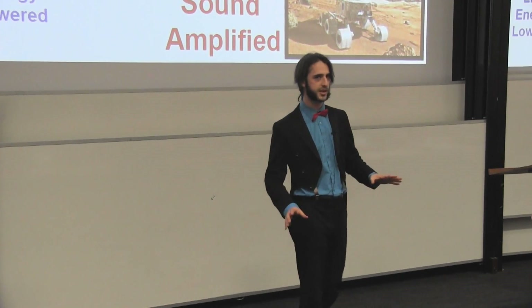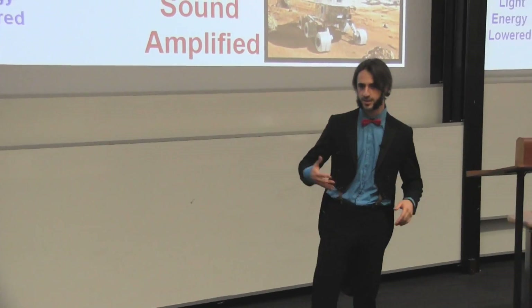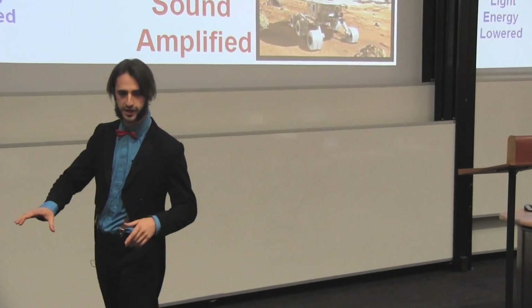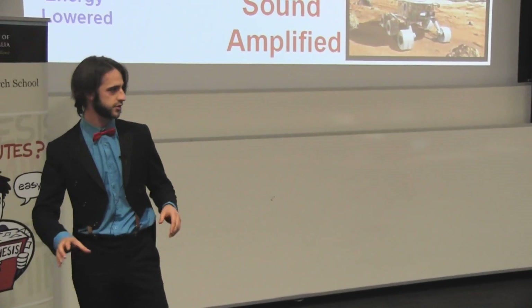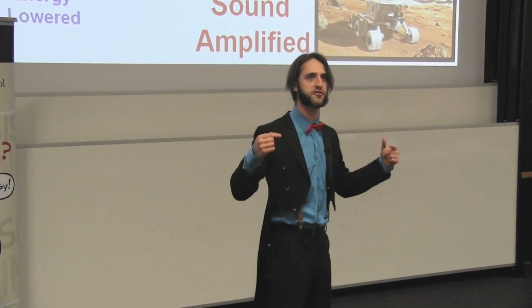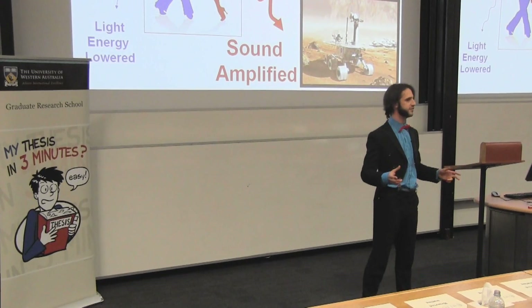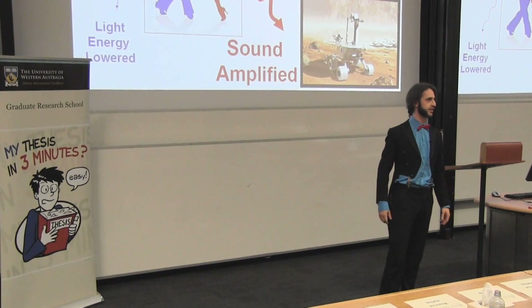Can you think of anything more exciting than stepping off a spaceship, exploring a new planet, looking for water, rare minerals or other life forms? Using our finest available exploration tools. But what if our best is just not good enough out there?